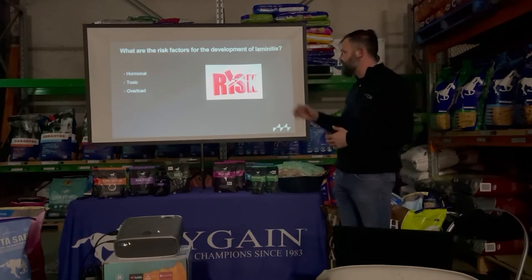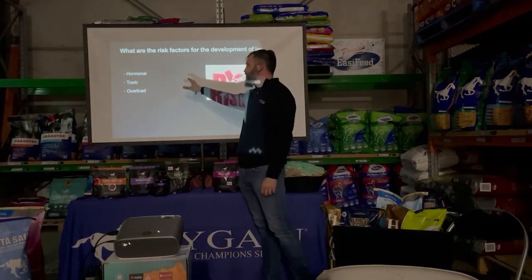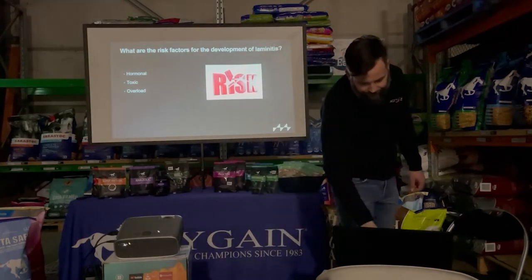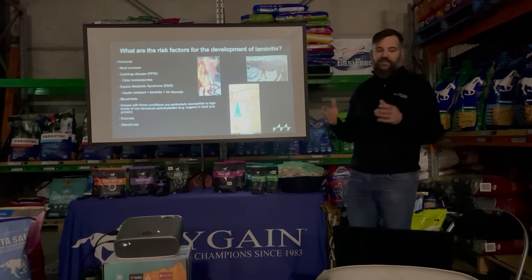The risk factors — the underlying causes of laminitis — fall into three categories: hormone-associated, sepsis or toxin-associated, and overload.